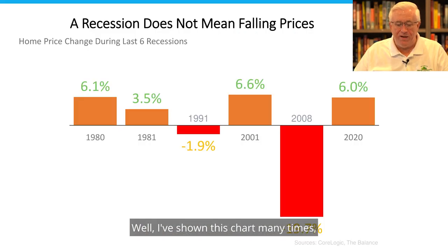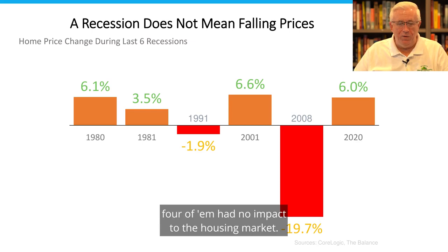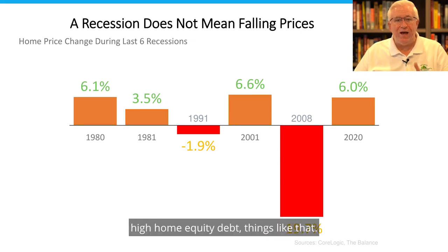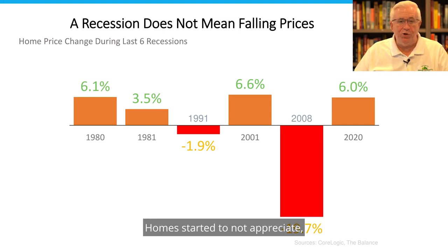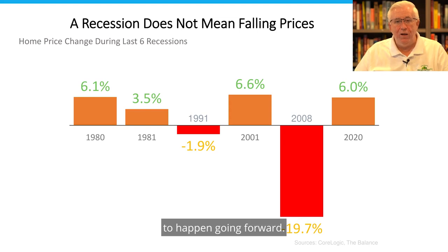Is housing going to be impacted by a recession? I've shown this chart many times. When we look over the last six recessions, four of them had no impact to the housing market. We all remember 2008, where we drove the recession with overinflated mortgages, high home equity debt, things like that — homes started to not appreciate, so the economy fell off a cliff. The experts are suggesting that's not going to happen going forward, and we're actually seeing signs of that on a national basis.